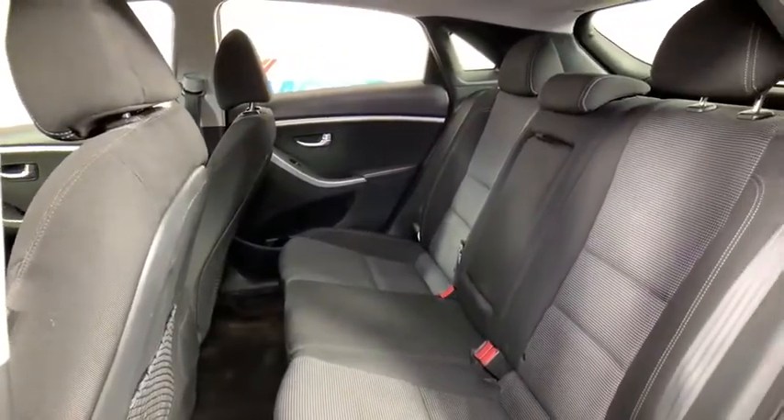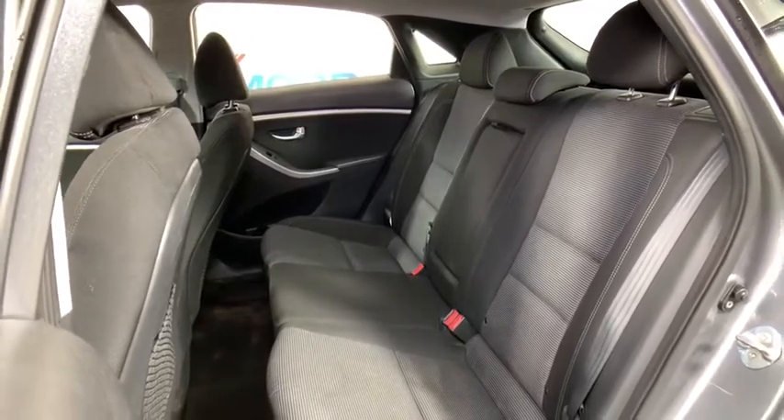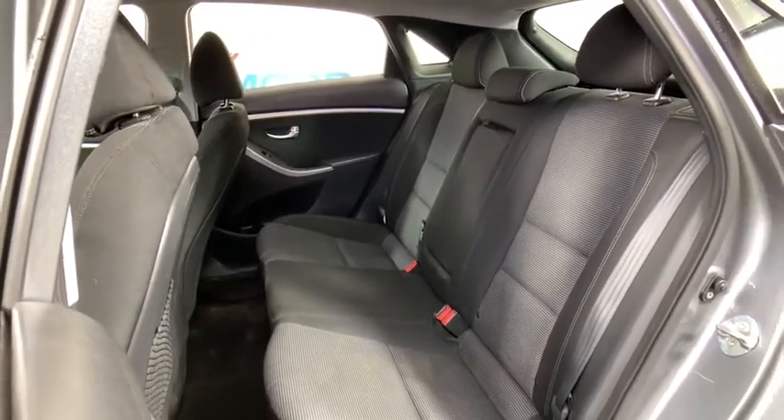Security system, leather, remote keyless entry, brake assist, panic alarm, overhead console, tachometer, driver vanity mirror, front reading lamp.